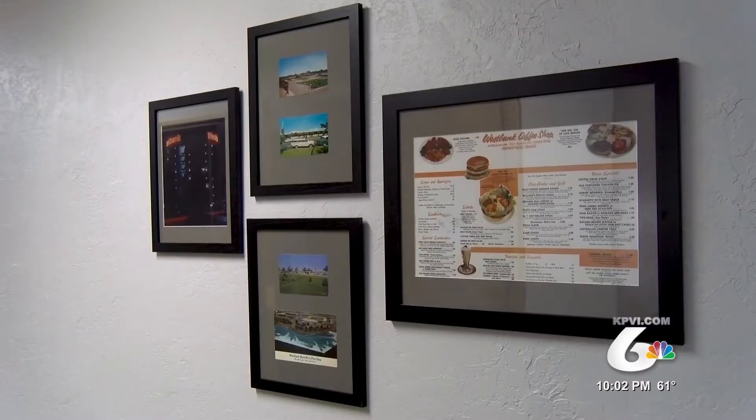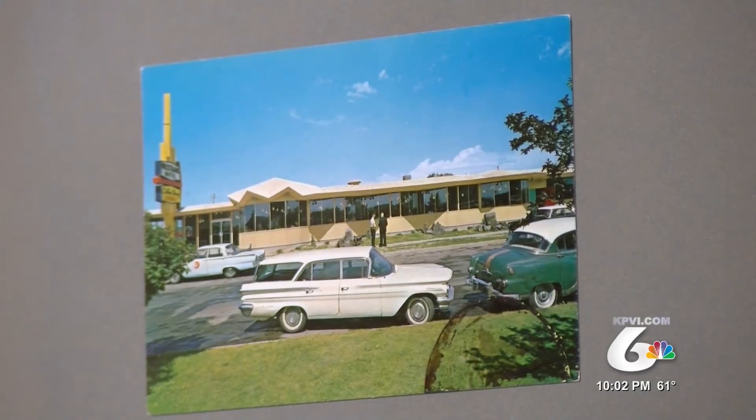People have come to me and said, 'Dane, let's tear it down and build something new and start over again.' And I didn't think that was the right idea. Watkins wanted to bring back the luster the building had nearly 60 years ago.